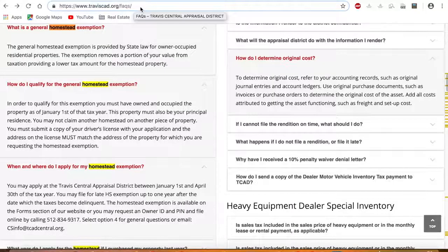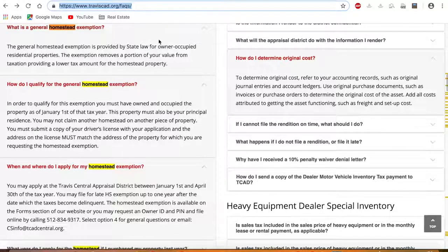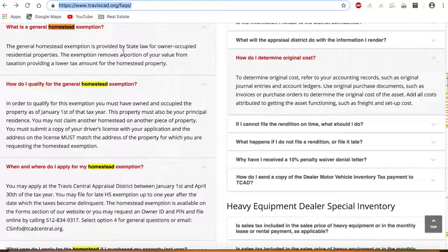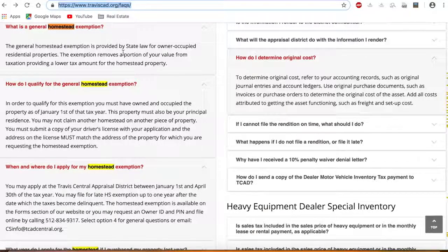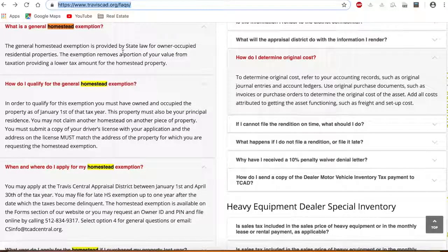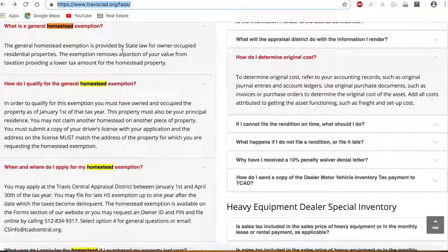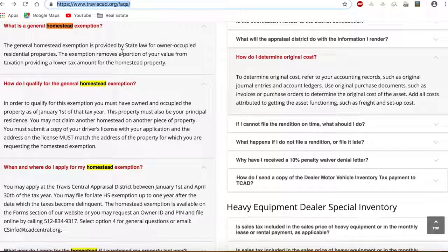So I am at this web address: www.traviscad.org/FAQS/. This is the website for Travis County and there is a bunch of information here. If you have any questions after you watch this video, by all means comment below, but also you can come here to find the information I have for you today as well as a bunch more information. Feel free to check it out.